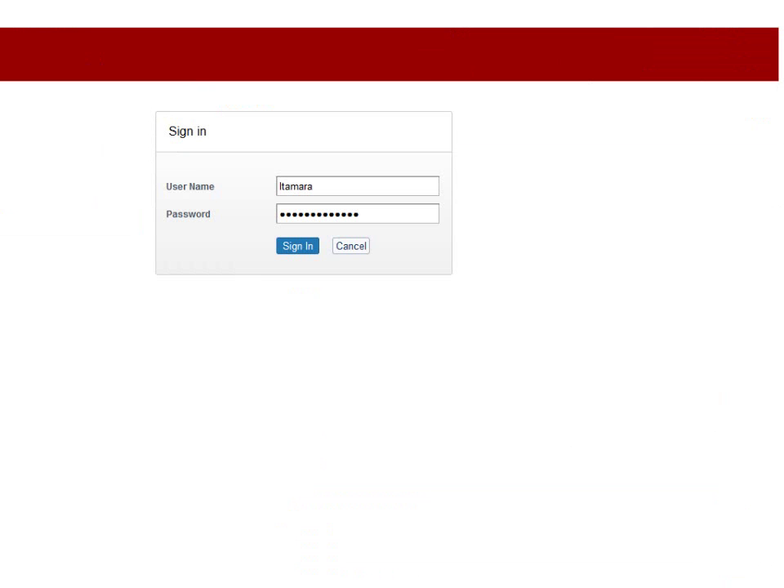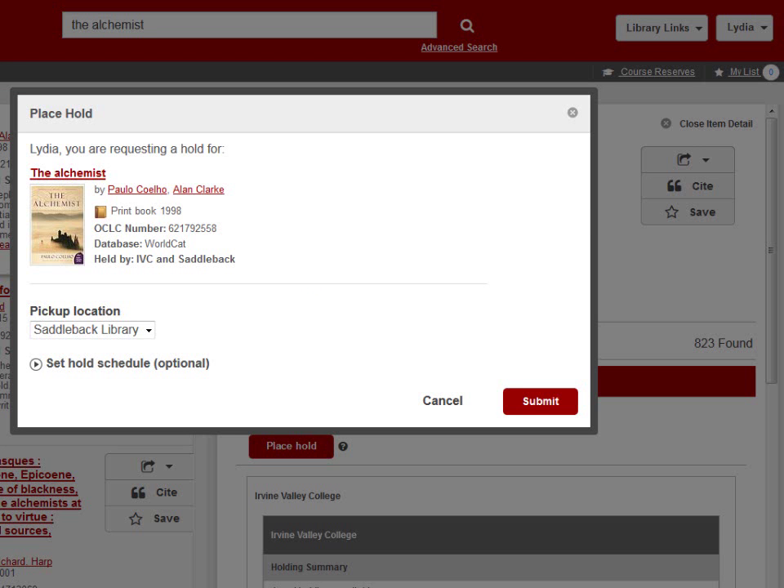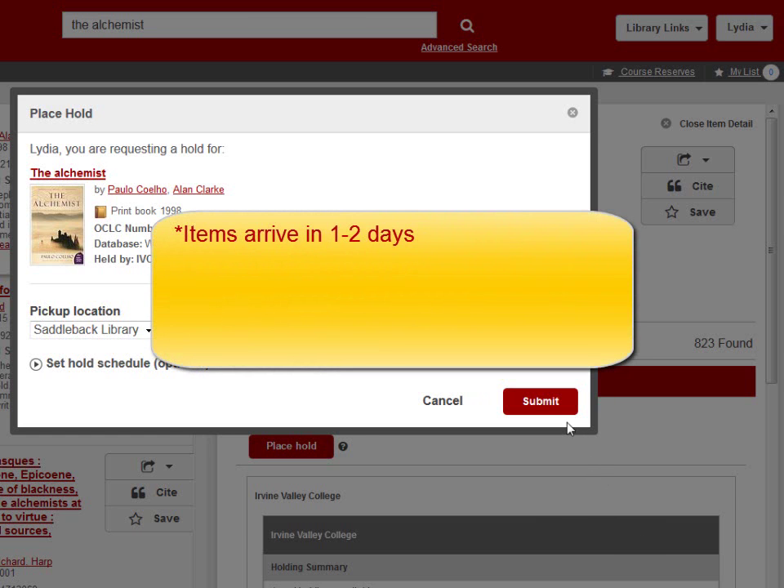If you're not logged in, you'll be asked to enter your Blackboard username and password. Once logged in, click Submit to request the item to be sent to Saddleback Library. Available items arrive within one to two days of placing a hold. When the book arrives at Saddleback, you will receive an email notification to come pick it up.